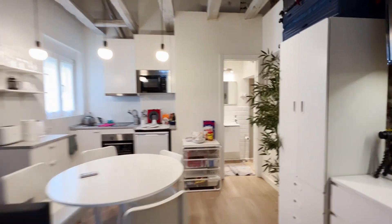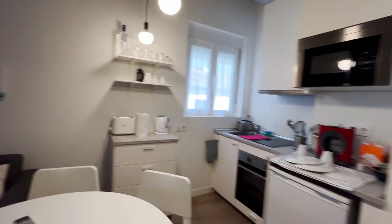So that's the apartment, totally equipped and ready for booking.